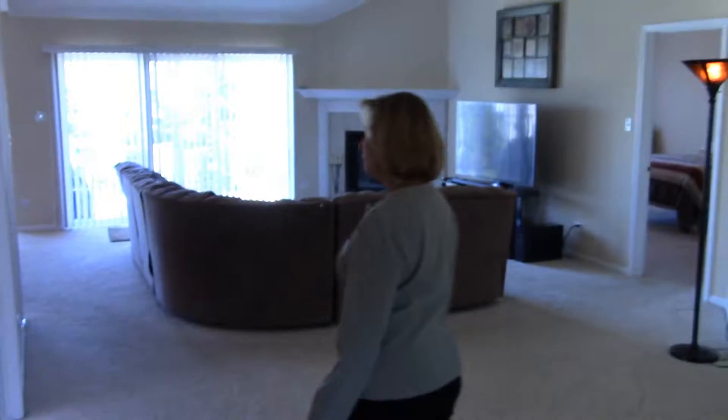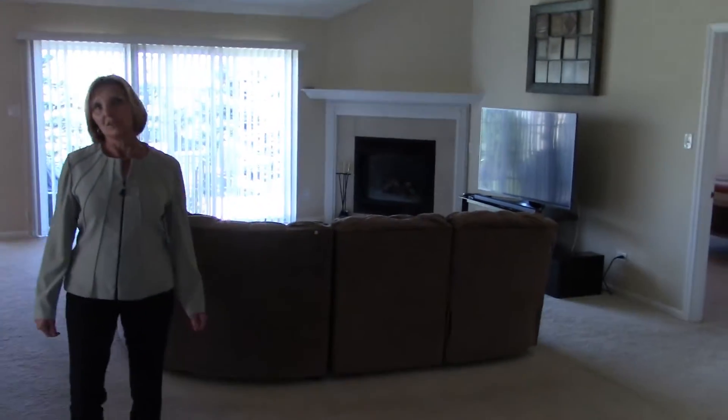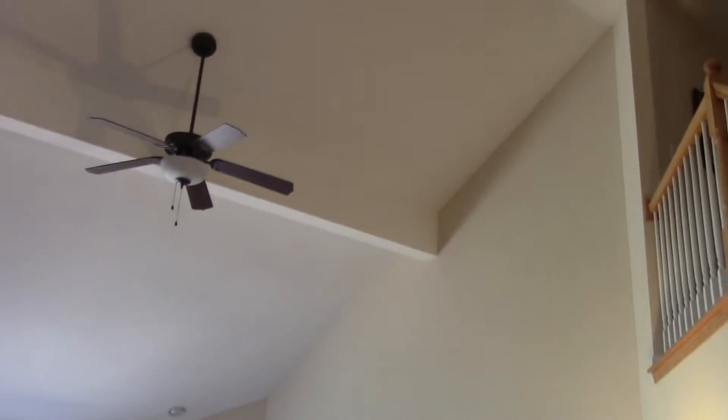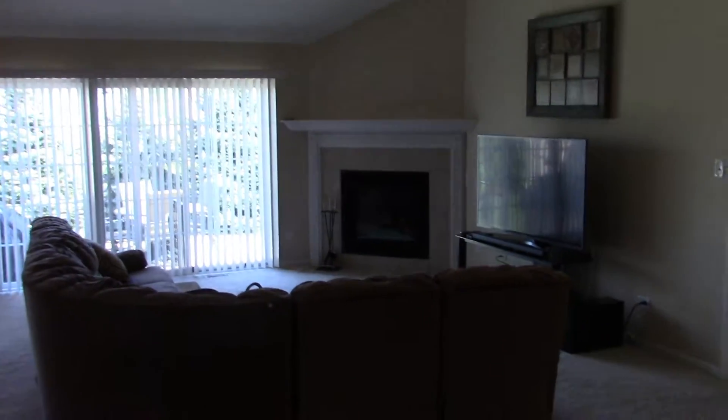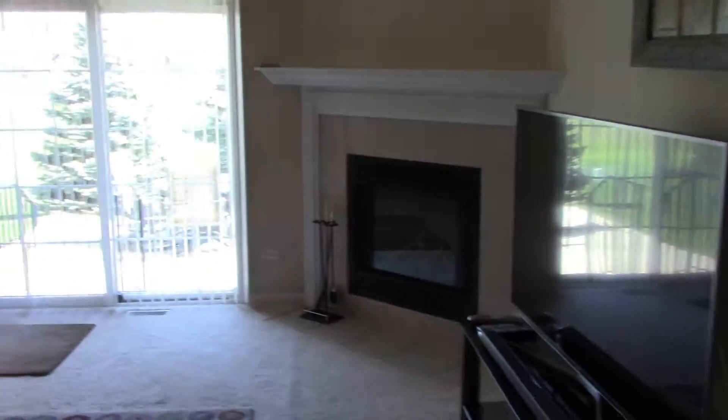Entering the great room, you have a bedroom with French doors and beautiful hardwood floors. The great room offers vaulted ceilings, a gas fireplace, and triple patio doors overlooking the beautiful patio.